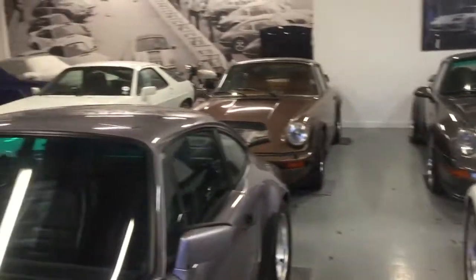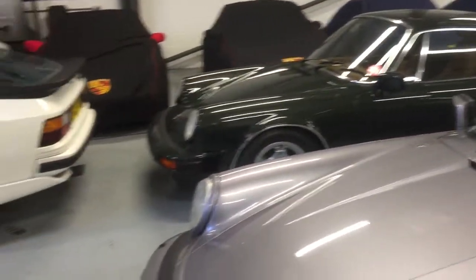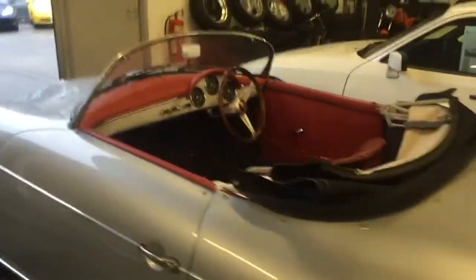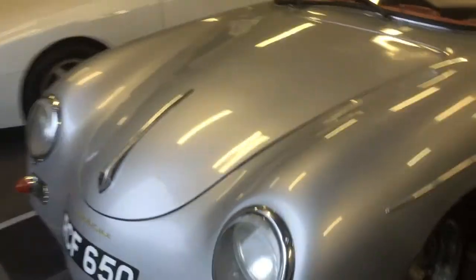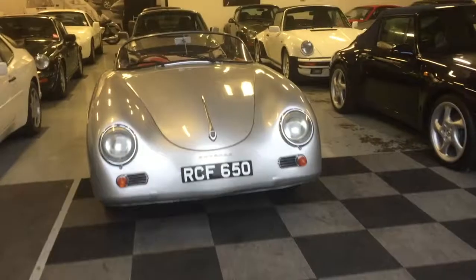We'll give you a quick little wander around that, and then we have this Speedster which we covered in a previous Walkabout Wednesday. This one's coming from maintenance — a real Speedster, it's an unimaginable value.